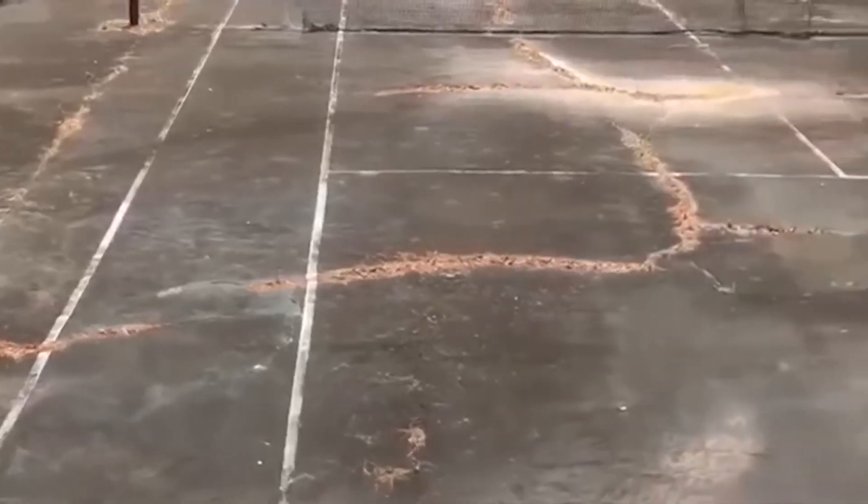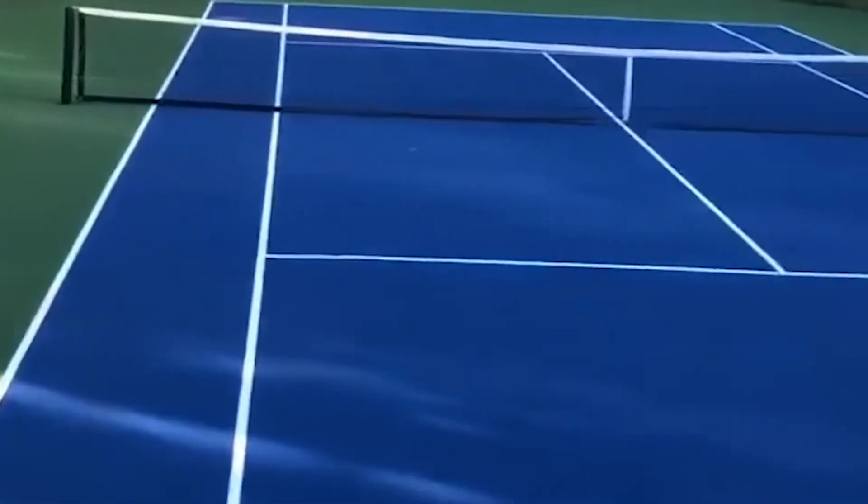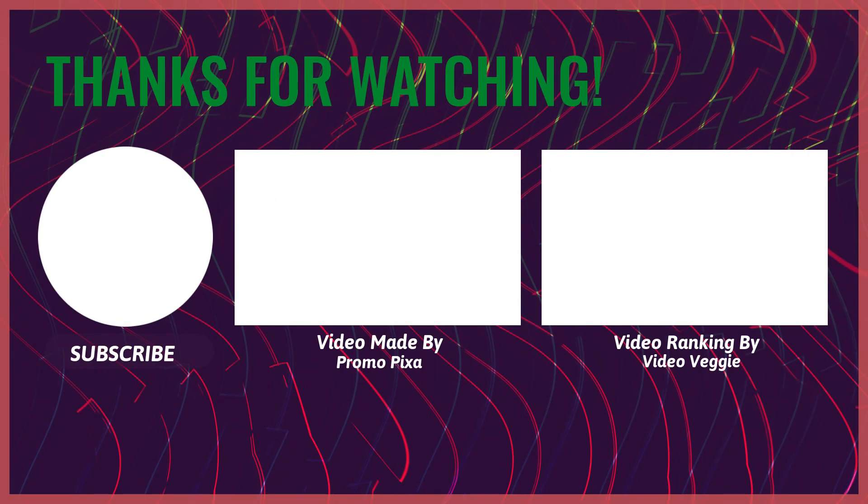So if you'd like to find out any more about what we do and what we can do for your tennis court, why not visit our website at www.softsurfaces.co.uk or give us a call at 01625 445 760. We'll see you next time.